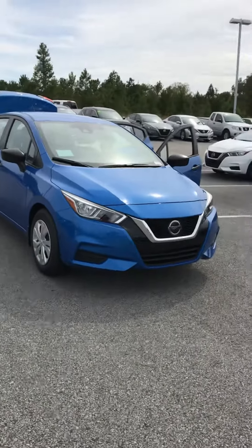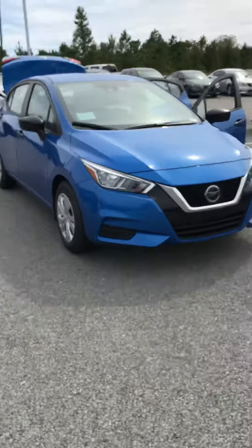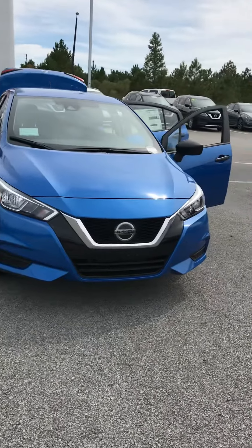Right away, this beautiful blue color stands out. It's probably one of my favorite colors of any vehicle here on the lot. Got these wraparound headlights here.